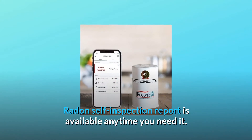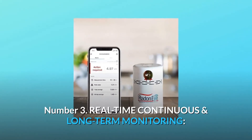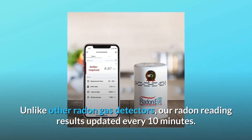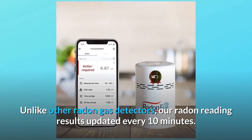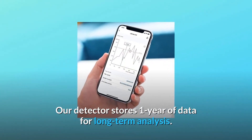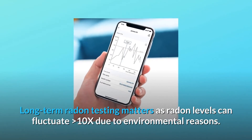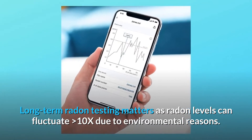Number 3: Real-time Continuous and Long-term Monitoring. Unlike other radon gas detectors, radon reading results are updated every 10 minutes. Our detector stores one year of data for long-term analysis. Long-term radon testing matters as radon levels can fluctuate greater than 10x due to environmental reasons.